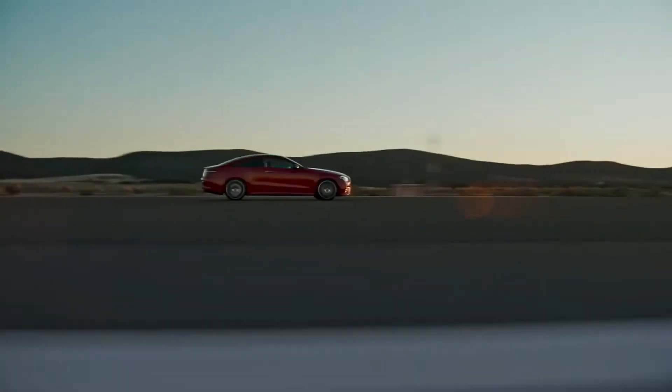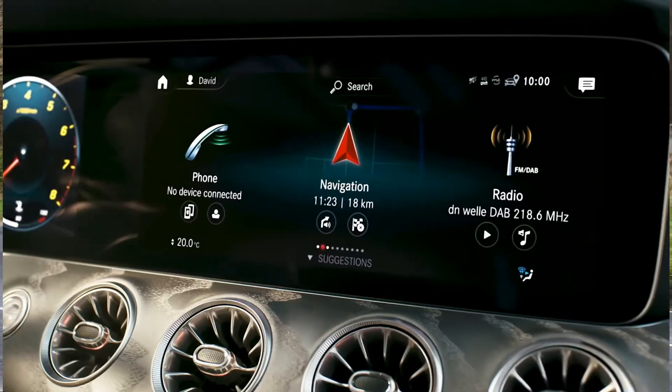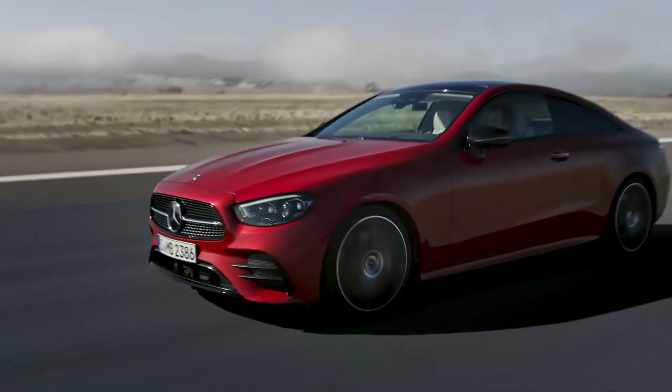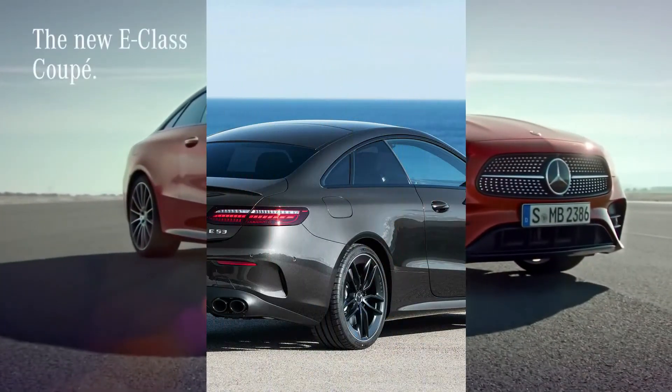All cars come with at least a layer of AMG styling trim in the UK. All come with a nine-speed automatic gearbox, and all but the E220d and E300 come with four-wheel drive as standard. There are no rear-drive heroics here.